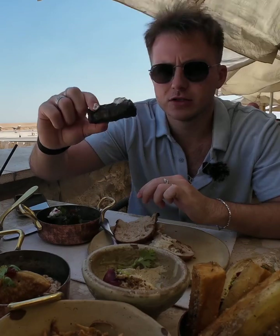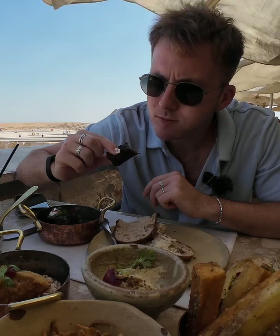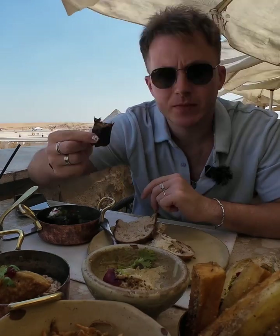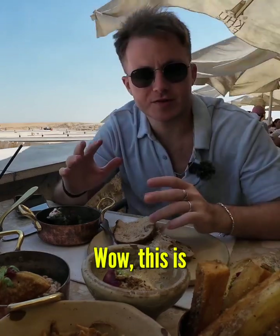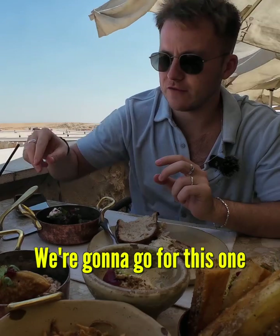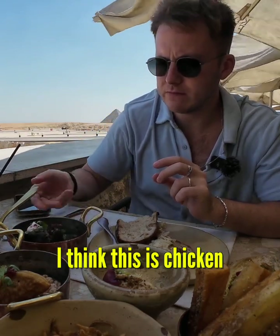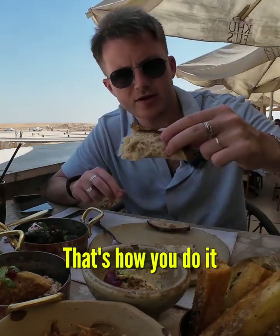Next up we have one of the Egyptian favorites. Mmm, explosion of flavors. There's like rice in the middle — wow, this is already incredible and we're not even halfway through. Next up we're going to go for this one over here. I think this is chicken — I guess you're also supposed to put it on the bread. There we go, that's how you do it.